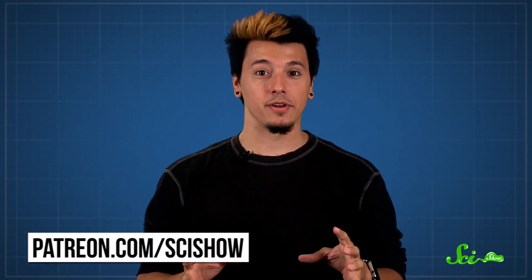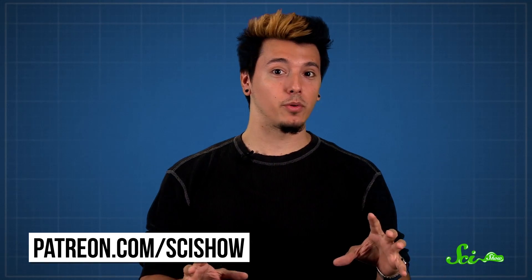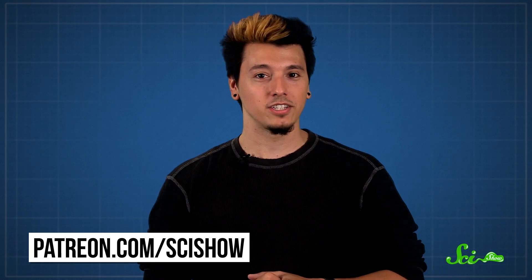Thank you for watching this episode of SciShow, which was brought to you by our Patrons on Patreon. If you want to help support the show, you can go to patreon.com/scishow. And if you want to keep getting smarter with us, just go to youtube.com/scishow and subscribe.